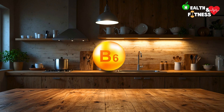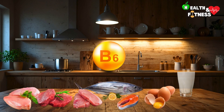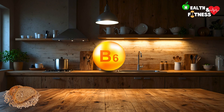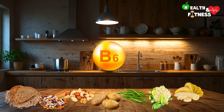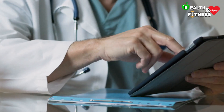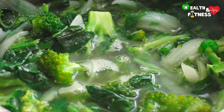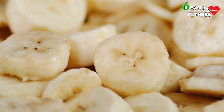Vitamin B6 is found in numerous foods, particularly meat — especially chicken, beef, and pork — as well as in fish such as tuna and salmon, but also in eggs and dairy products. It can also be found in foods of plant origin, such as whole grains, legumes, and nuts, as well as in vegetables including potatoes, green beans, and cauliflower, and in fruit such as bananas and avocado. Foods of animal origin contain a form of Vitamin B6 that is more easily assimilated by the body, and cooking in water reduces their content, as does exposure to air, sunlight, or low temperatures.